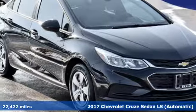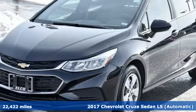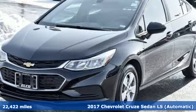Here's a 2017 Chevrolet Cruze. Create your own finish line in this comfortable, quiet and fuel-efficient Cruze.